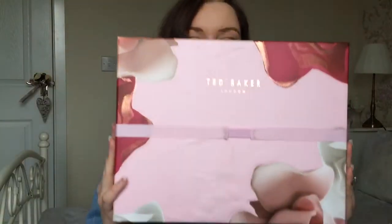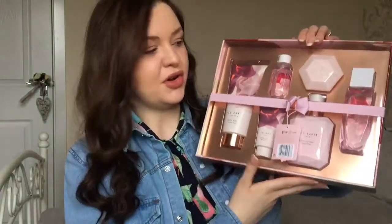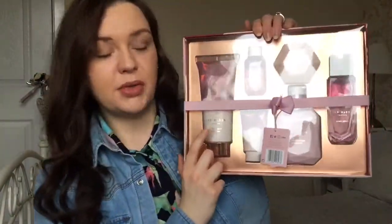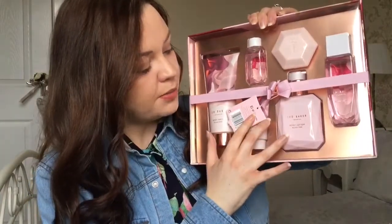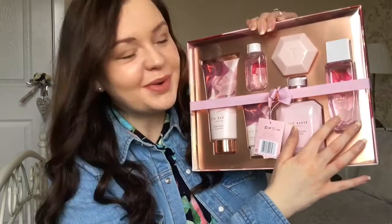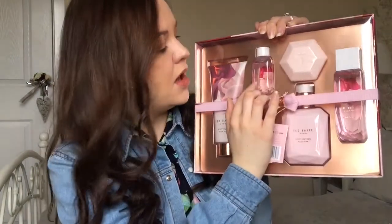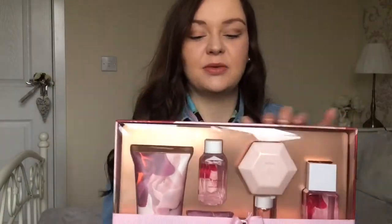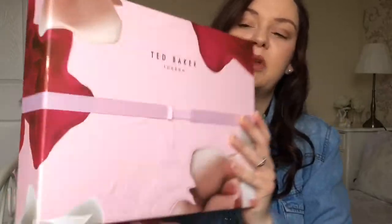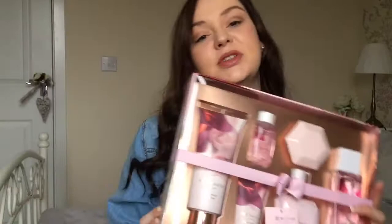She also brought me this beautiful Ted Baker set — it's the Bathed in Roses set and it comes with all these lovely products. There is the body wash in a full size, a hand cream, body lotion, body spray, and I think this might be a soap, and a bubble bath. I absolutely love this. I love the packaging — it's just pink with rose gold detail on — and I'm really looking forward to using it because Ted Baker is a lovely brand.